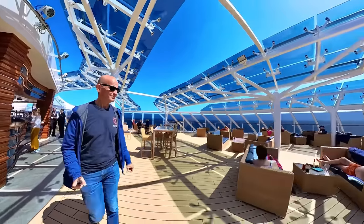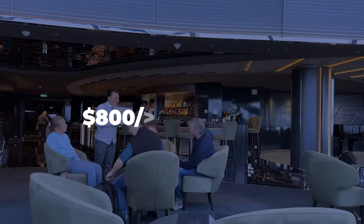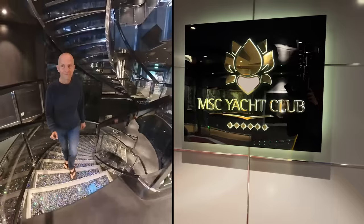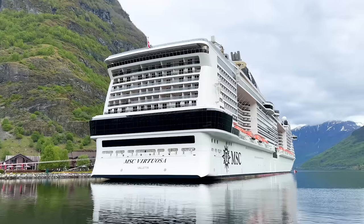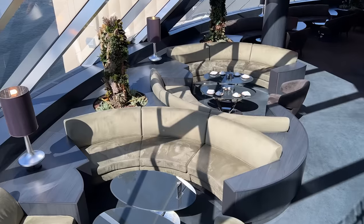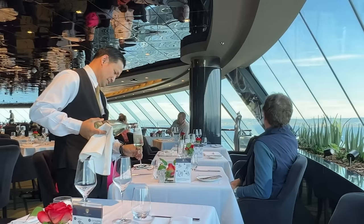These are eye-wateringly expensive, starting at £800-700 per cabin per night, making them out of reach for most cruisers. But curiosity got to me, so I raided some savings and booked myself into the Yacht Club on MSC Virtuosa on a seven-night Norwegian Fjords cruise to see what their ship within a ship is all about — and if you've got the cash, if it's actually worth it. Here's what I discovered.